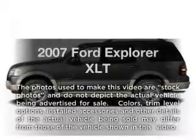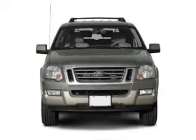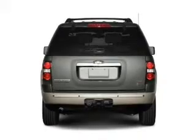Introducing the 2007 Ford Explorer — this is the set of wheels you've been looking for, with a solid 6-cylinder engine. The powertrain includes rear wheel drive, driven by a 5-speed automatic transmission.